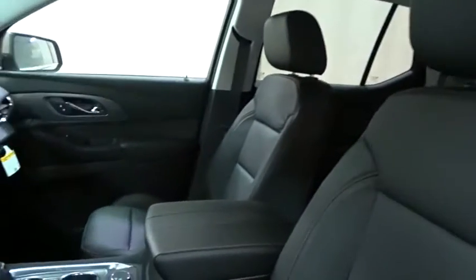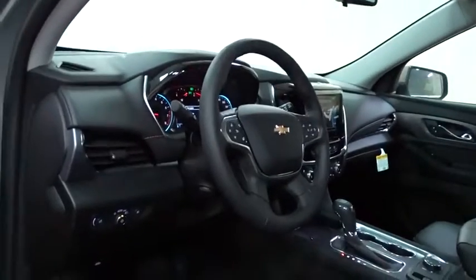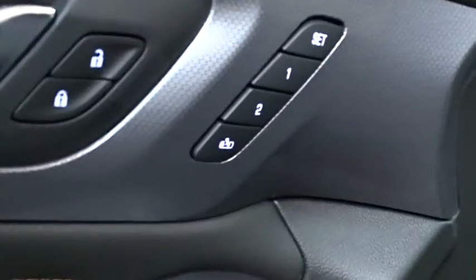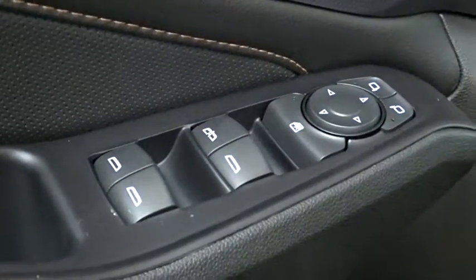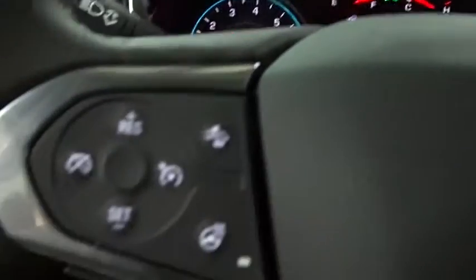Remote engine start, power liftgate, traction control, navigation system, keyless entry, steering wheel audio controls, stability control, anti-lock braking system, power passenger seat, backup camera, Bluetooth, leather wrapped steering wheel, adjustable steering wheel, cruise control, auto dimming rear view mirror, aluminum wheels.